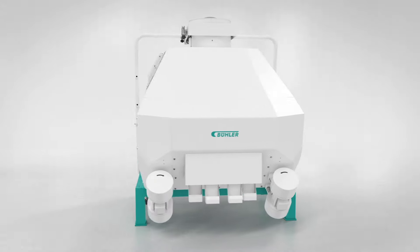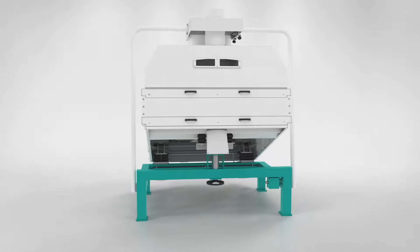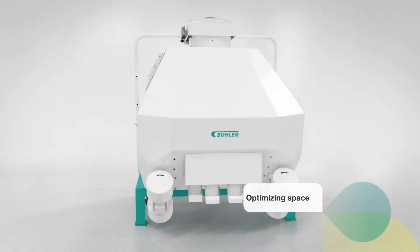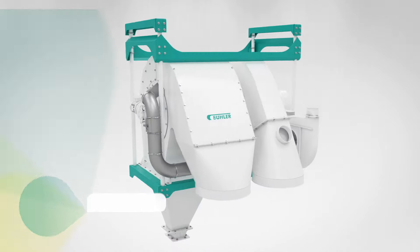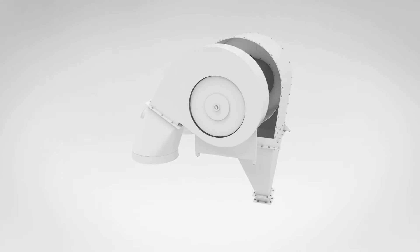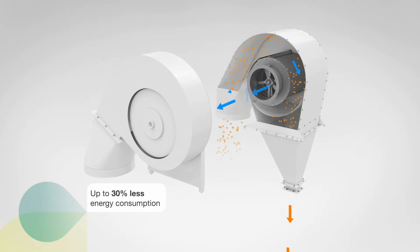Furthermore, the carefully thought out design ensures an easy and quick integration into existing plants. As standalone machines, the de-stoner and Combi-stoner work with fresh air. Optionally, they can be upgraded with an air recycling separator, where a large part of the filtered process air is returned to the machine in a closed circuit. Compared to fresh air systems, the energy consumption is reduced by up to 30%.